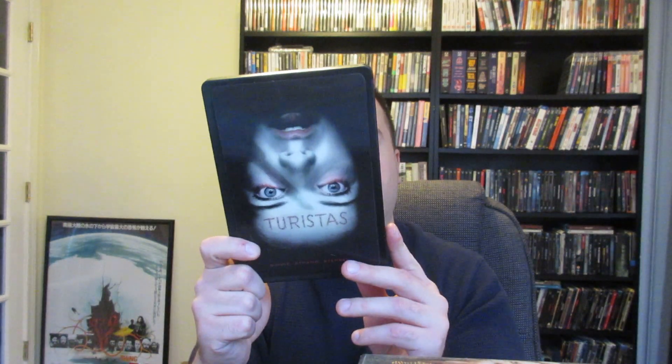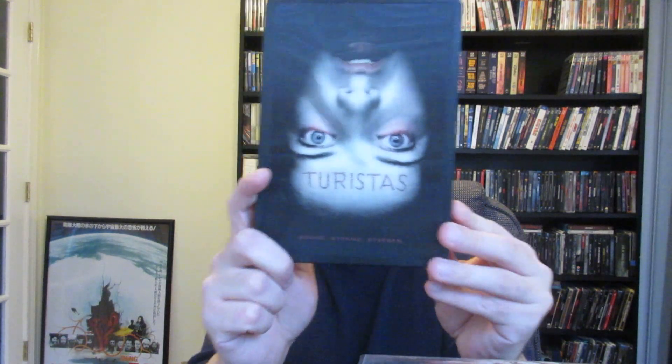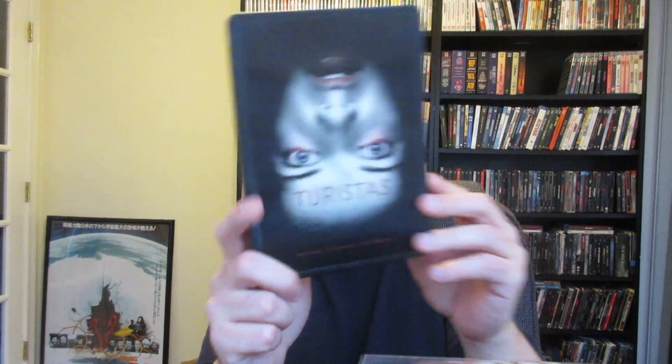Next up is Turistas, which I believe is German as well. This is a lenticular DVD steelbook which looks awesome, directed by John Stockwell. This was a decent movie — it wasn't great, but it was all right. I love that cover though.